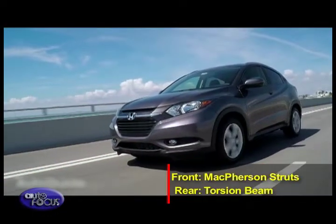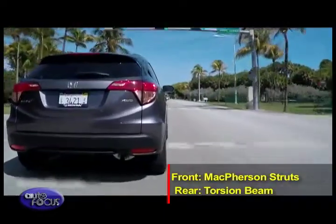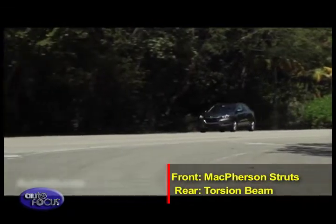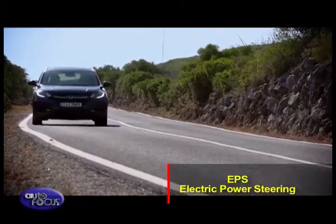The HR-V features independent McPherson struts up front and a torsion beam rear suspension that not only maximizes rear seating and cargo space, but provides outstanding handling and ride characteristics.